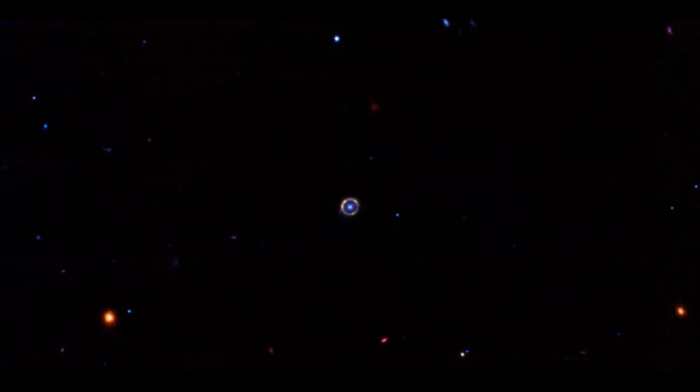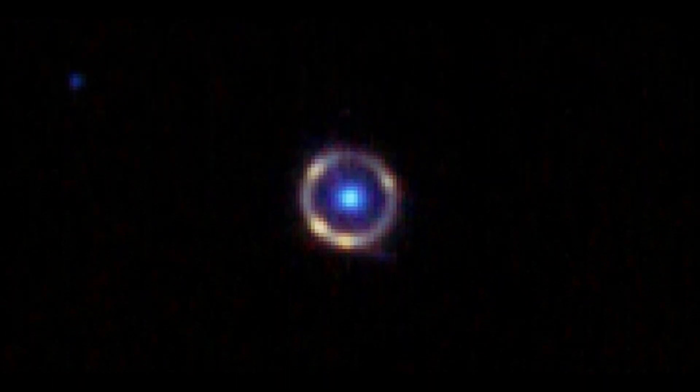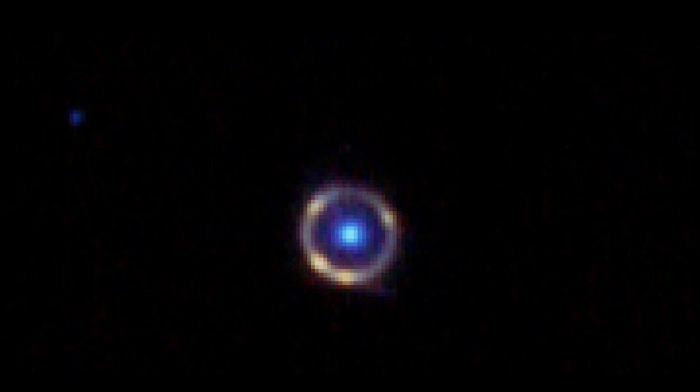JO 418 is oriented squarely behind another galaxy — the bright blue light at the center of the ring — whose gravitational pull is so strong that it warps space-time around it. Light from JO 418 travels via this twisted space-time to reach the foreground galaxy. From Earth, it appears that light has curled around the galaxy, although the electromagnetic waves we perceive have always traveled in a straight line.